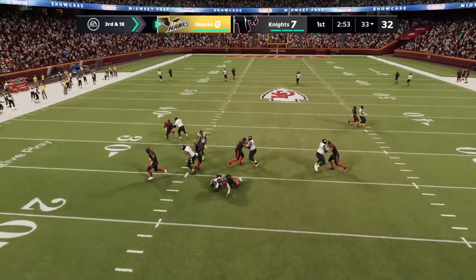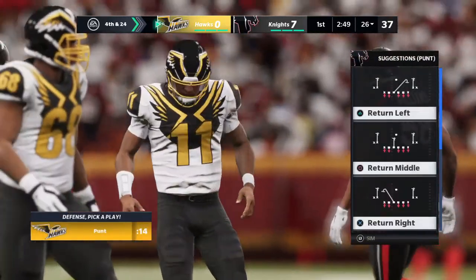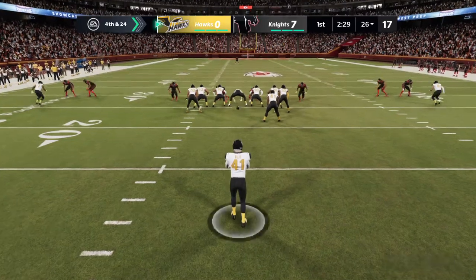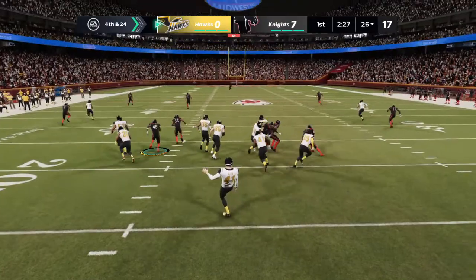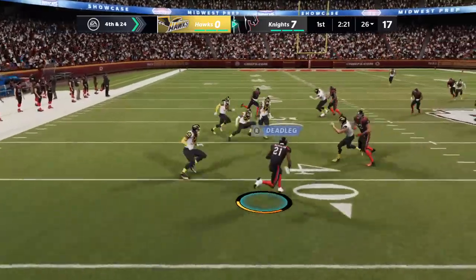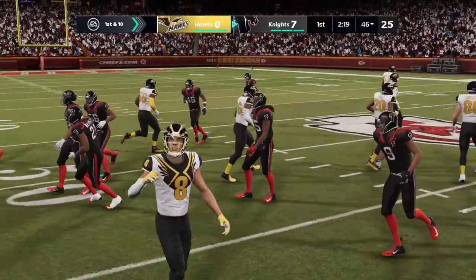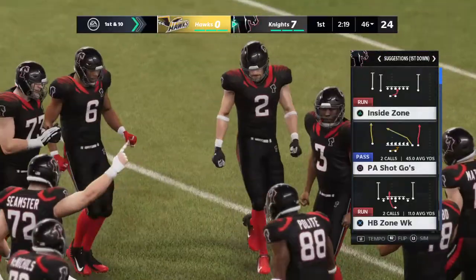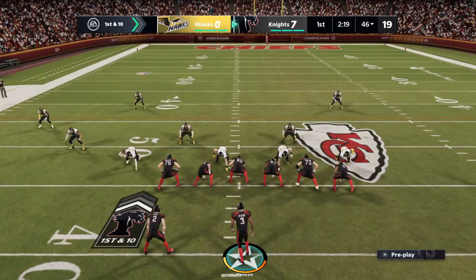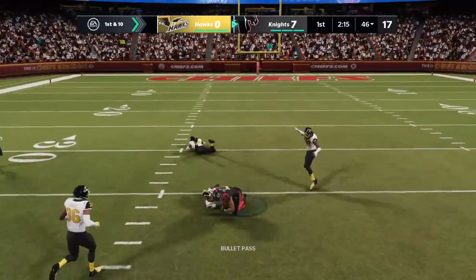Knight looks downfield — not able to throw it away, gives up the sack. And so the Hawks are ready to punt it away. He gives it the boot, here's Washington, and he's tackled at the 46-yard line. So the Knights are lined up now, and all eyes are on QB2 as he gets set for this drive. I think every smartphone in the stands is pointed at that young man.